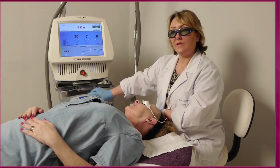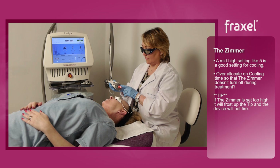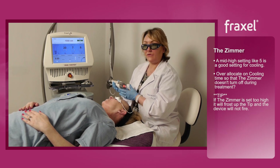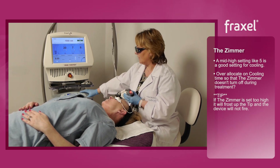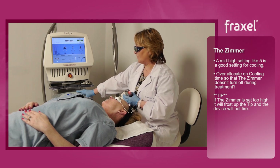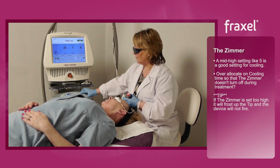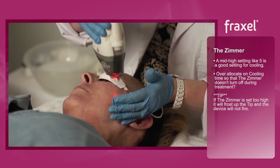The Zimmer is set at five. If it's too cold, it will actually frost the sacrificial window and the machine won't work. So I'm going to put that up to 40 minutes so we've got plenty of cold air. If you don't feel that cold air at any time, let me know.